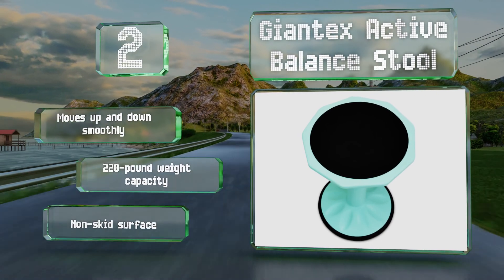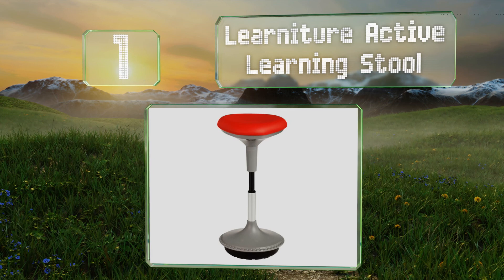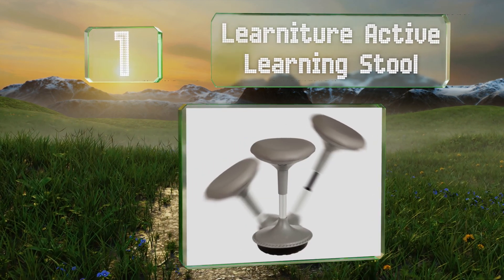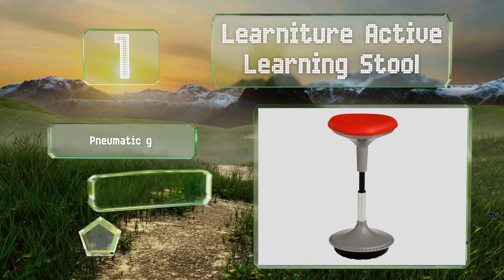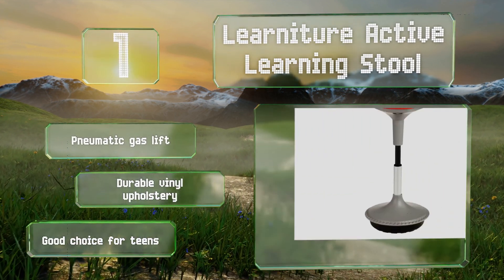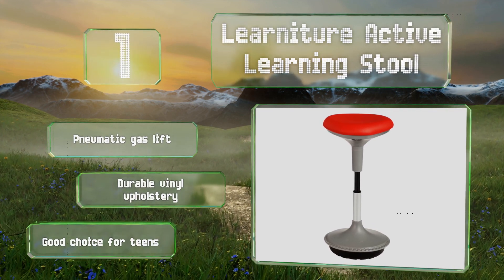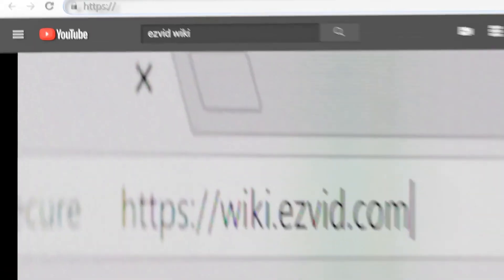Coming in at number one on our list, thanks to its curved and textured base, the Learnature Active Learning Stool allows for a wide range of motion to help kids and adults stay focused while keeping them safe. It's got a comfortable foam filling and comes in gray, black, or red. It's equipped with a pneumatic gas lift and durable vinyl upholstery, making it a good choice for teens.